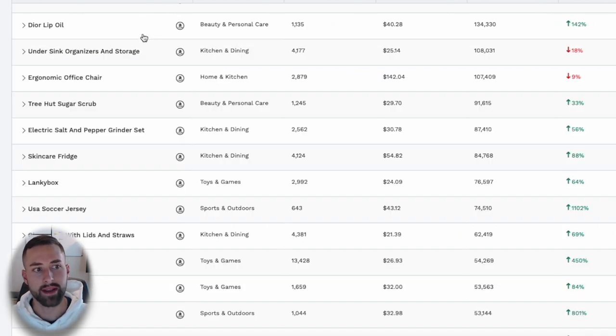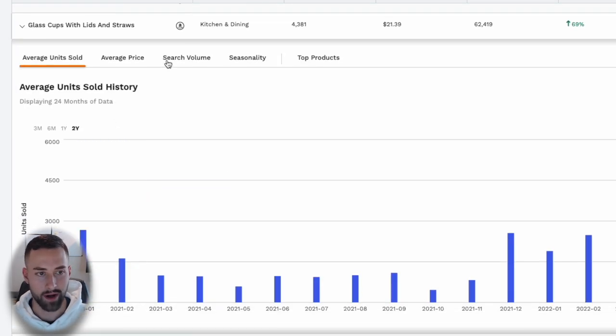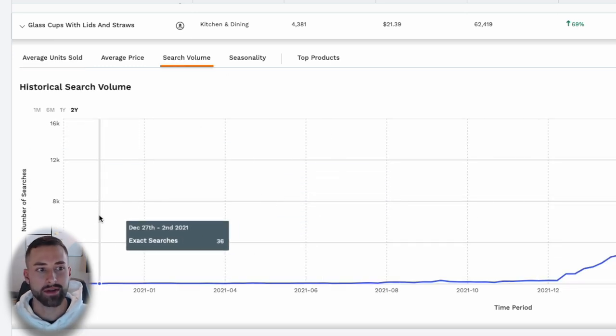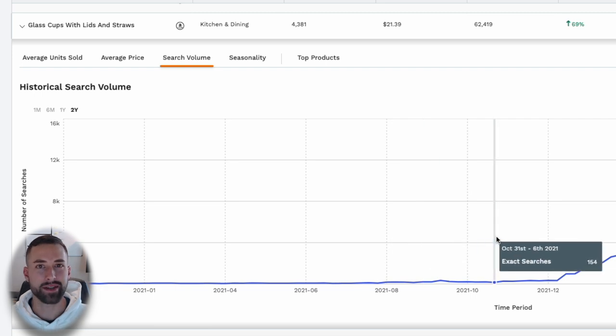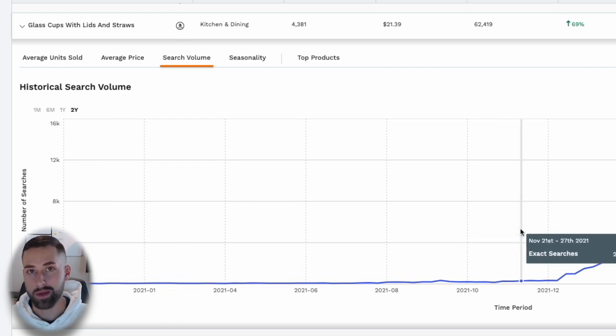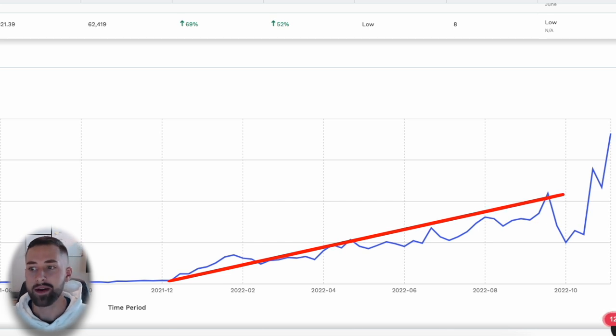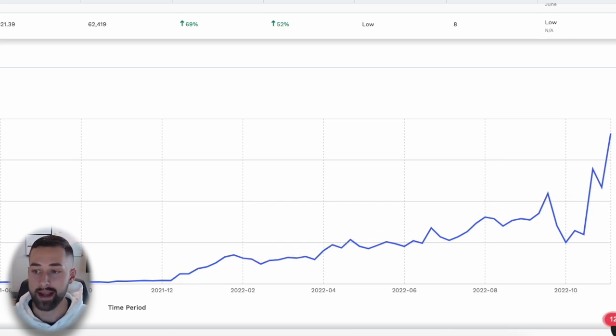We're not going to look at Dior lip oil — we're looking at glass cups with lids and straws. Three things I like right off the bat: the historical search volume shows nothing through 2020 and early 2021, but a very steady increase in demand throughout 2022, which is an obvious indicator of increasing high demand.